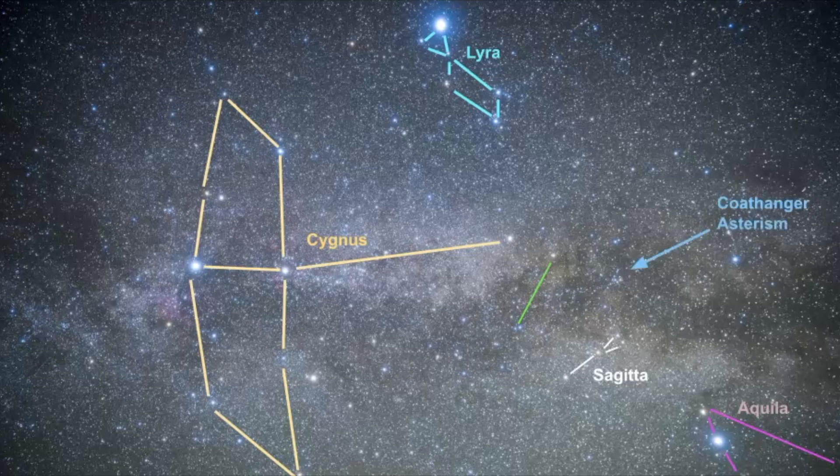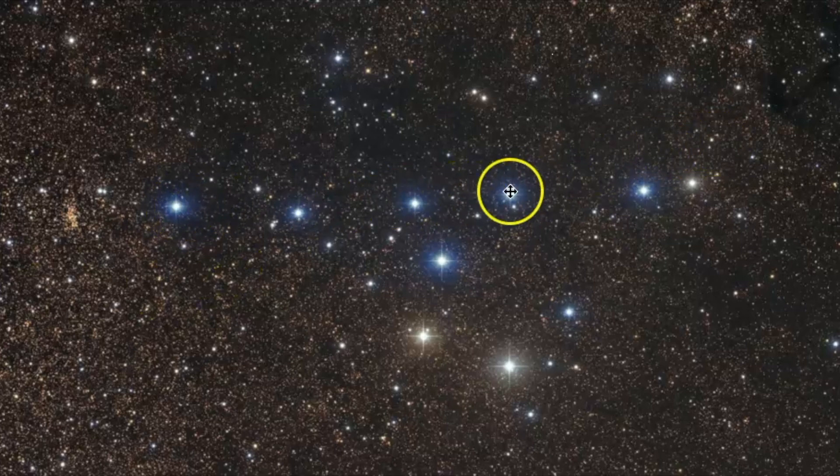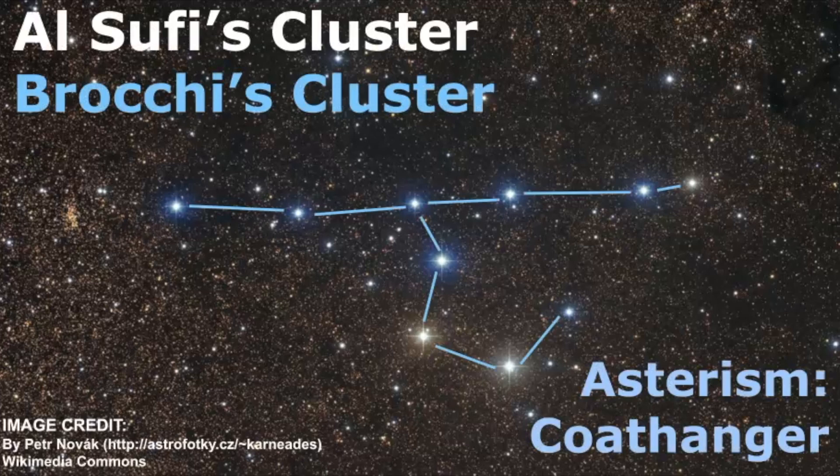My new obsession is the Coat Hanger Asterism. Now that I know what this is, I'm seeing it in all my pictures. If we were to zoom in on this area, you can see the star pattern does look like a coat hanger. It was named after an American astronomer - that's where it got its name, Brocchi's Cluster. But really, al-Sufi was the first one to record it, back in 934. He was a Persian astronomer who recorded many things in the sky, including constellations and the stories that go along with them. It's mostly known in modern times as the Coat Hanger Asterism.